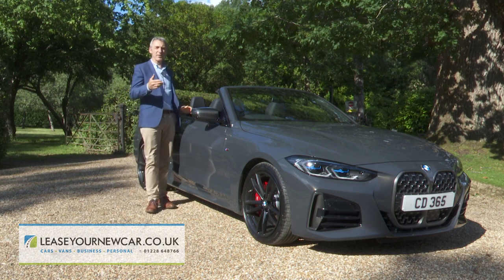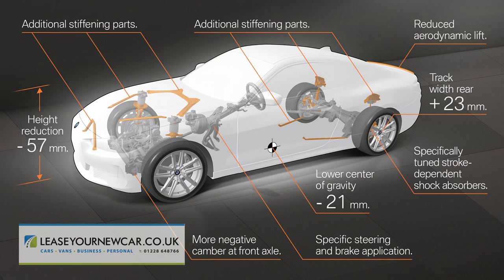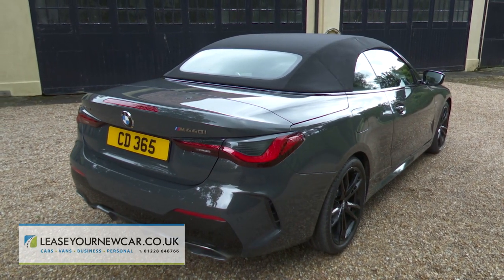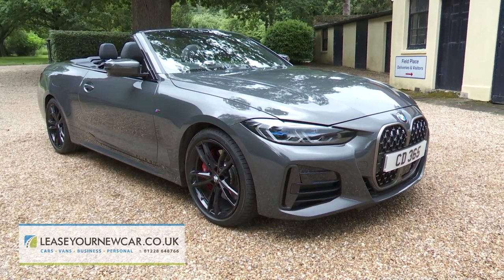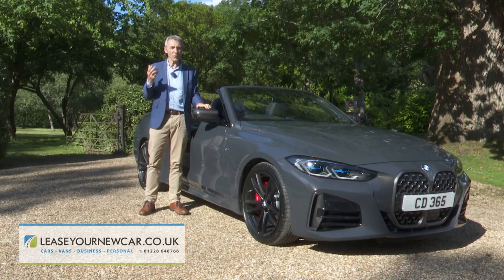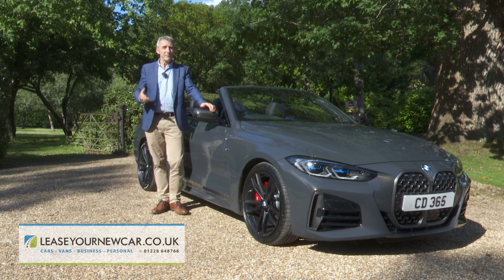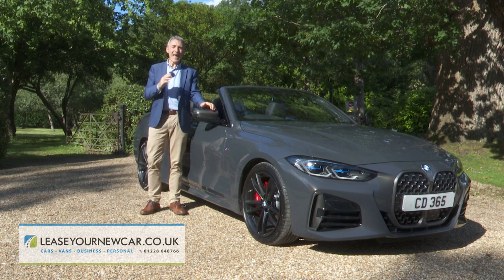In summary, BMW has built a benchmark contender in this class, offering a sheer depth of engineering that in day-to-day driving will rarely fail to impress. Thanks to the change to the soft-top format, it's now able to look as striking and expensive as a convertible of this kind should when the sun's out and all's right with the world. True, there are probably all kinds of ways of more sensibly spending the budget required for one of these, but right here, right now, we can't really think of any.